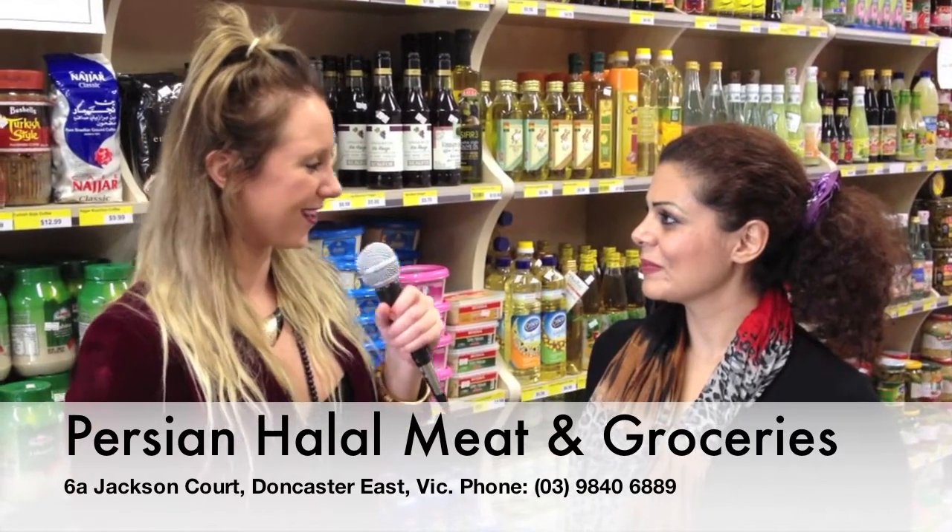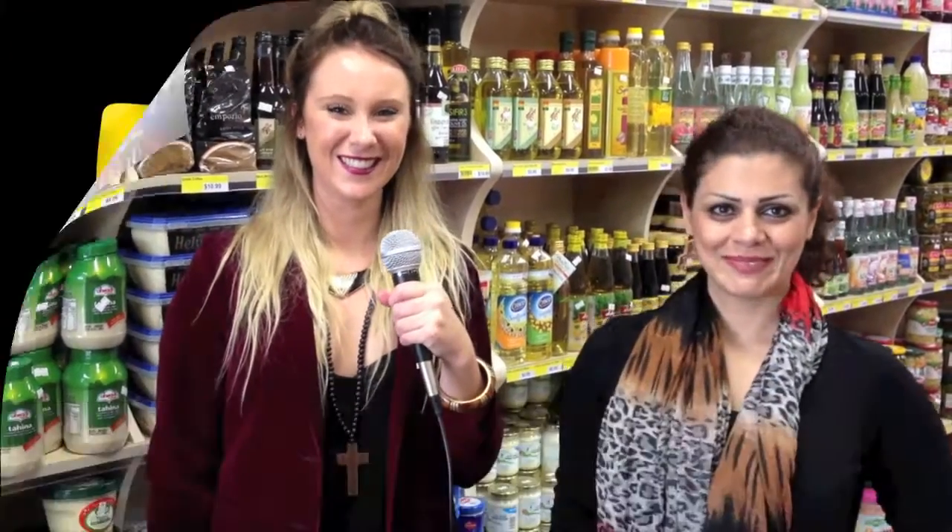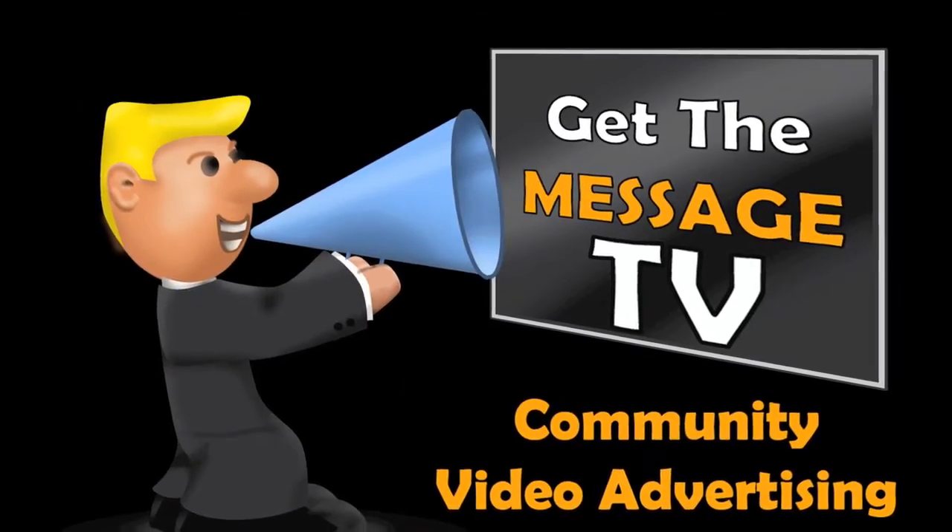That sounded beautiful. Thank you so much, Shadi. Thank you so much for showing us around your supermarket today — you have so many amazing products. Thank you for coming here and showing all of the products to Iranian and other people living in Melbourne. Fantastic. Thank you. Get The Message TV.